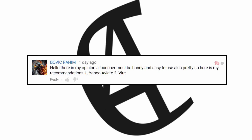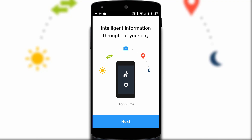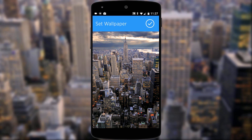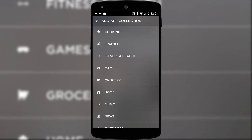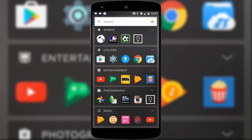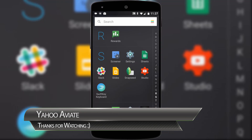Bovich Raheem recommended Yahoo Aviate — yes, an Android launcher from Yahoo. The first thing I'll say is that Aviate has a very good tutorial to ease you in. It lets you pick your most used apps and categories, and offers some lovely wallpapers. Through visual prompts it shows you where to find automatically sorted app categories. Swiping left takes you to the alphabetised app screen, and scrolling down the right-hand side lets you quickly move through all your apps, becoming intuitive in short order.